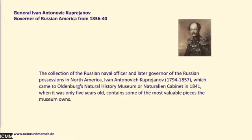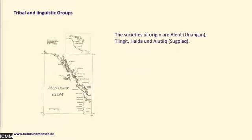Here we have a picture of Kuprianov. The collection was assembled by him in what was then Russian America, which included Fort Ross in present-day California. On this map you can see the region of Russian America, and the societies of origin are Aleut, Tlingit, Haida, and Alutiiq.